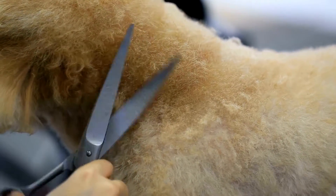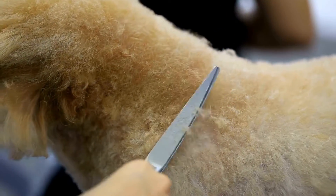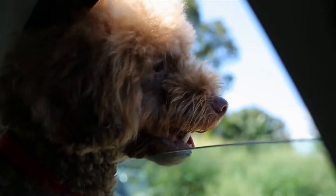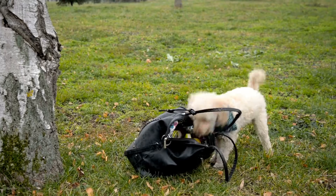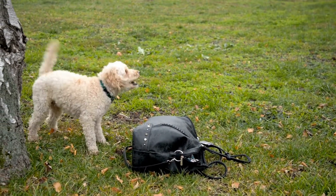When it comes to poodles, they do shed their coat, but they shed less compared to other dog breeds. Poodles have a unique hair coat that is similar to human hair, but with a tighter curl. They also have a single-layered coat, which means they do not have an undercoat like many other breeds that shed heavily throughout the year.